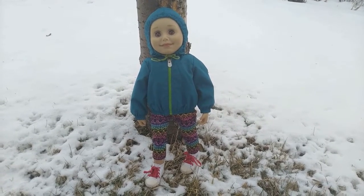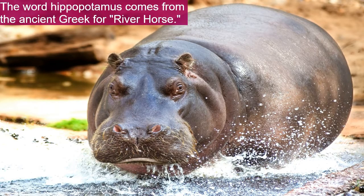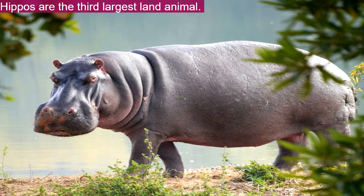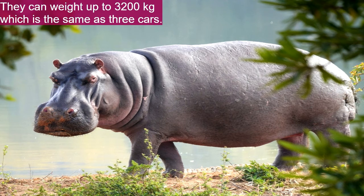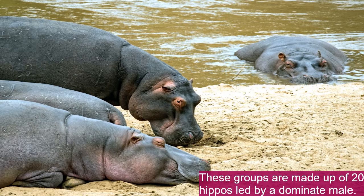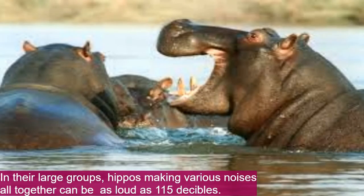Now for hippopotamuses. The word hippopotamus comes from ancient Greek for 'river horse.' Hippos are the third largest land animal and can weigh up to 3,200 kilograms — equivalent to three cars. Hippos mainly live in Africa in groups known as a bloat, a pod, or a herd, made up of about 20 hippos led by a dominant male.